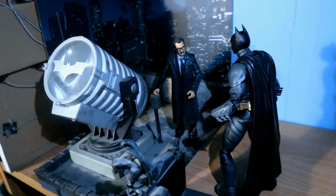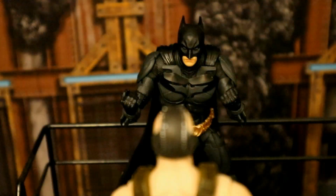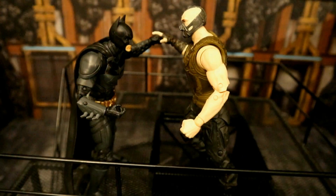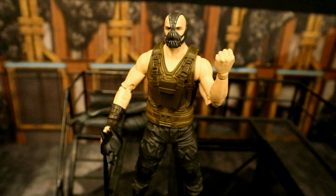Here's Batman meeting with Lieutenant Gordon on the GCPD rooftop. Here's Batman trapped on a catwalk about to face Bane — he throws everything he's got at Bane, but it's simply not enough. Bane proceeds to break the Batman. Bane has defeated Batman, but the Dark Knight shall rise.